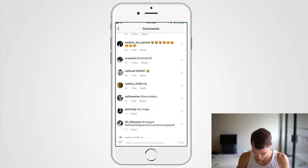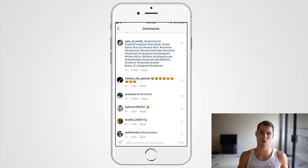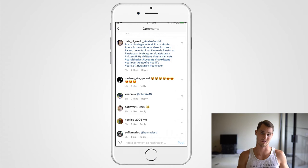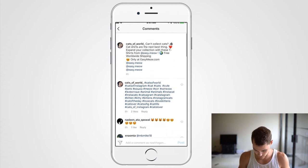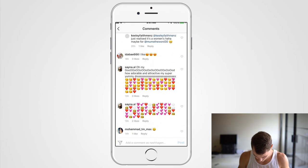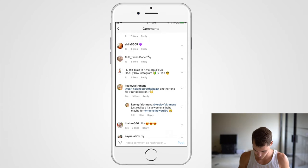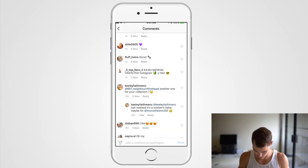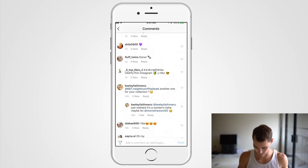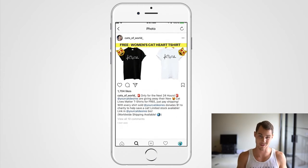A lot of the accounts you find in comments will be private, which is frustrating — most of these are private in this example. Usually that doesn't happen and you can find accounts that aren't private. But regardless, that's the second technique: check the following lists of engaged commenters.